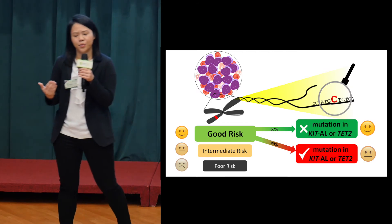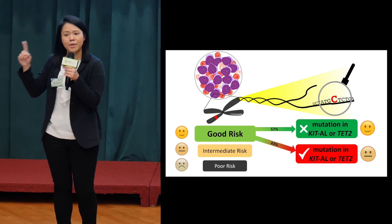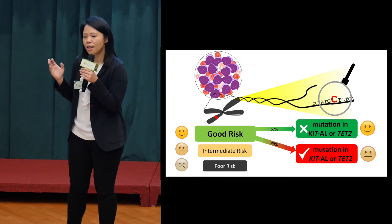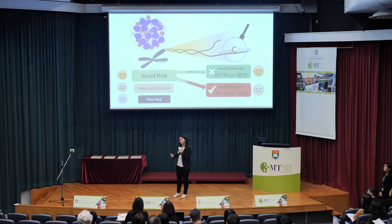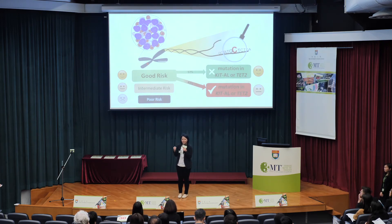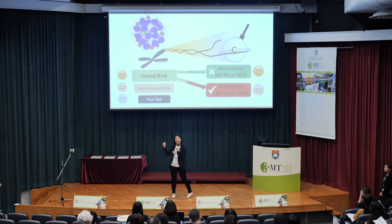It may seem devastating, but it can be a game changer. Revealing this hidden code at diagnosis allows doctors to better predict the risk of patients and eventually transform treatment strategies. More excitingly, drugs specifically targeting these genes can be developed, providing the silver bullet in the battle against leukemia. Thank you.